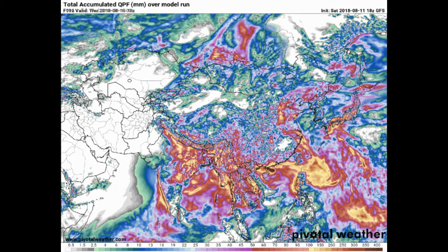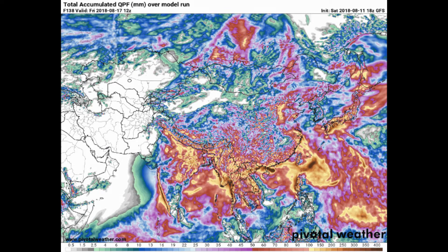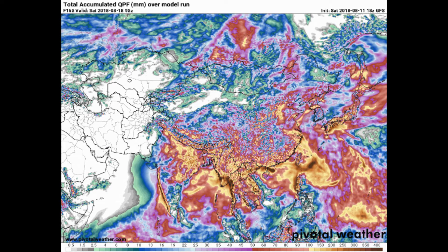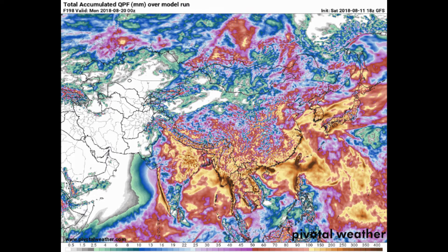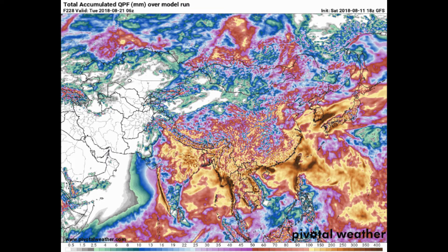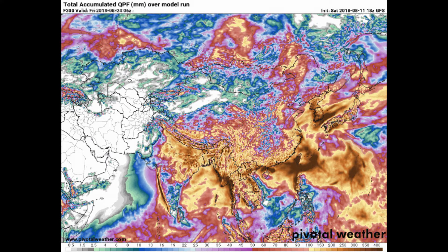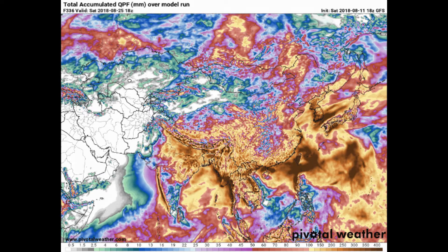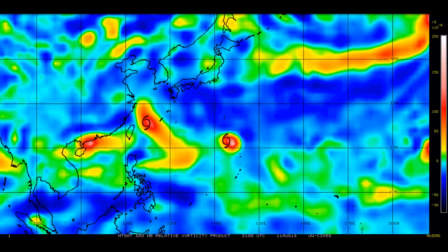We still have Tropical Storm Yagi, and we have Invest 96W. What I look for in the precipitation — the scales at the bottom of the screen — it's the area in yellow and dark brown. A 500-millibar vorticity chart clearly shows where the three systems are.